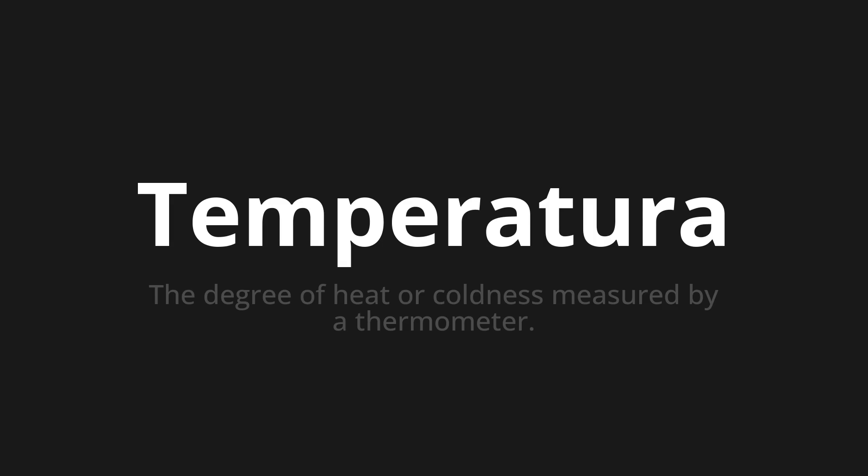Let's say it all together. Temperatura, temperatura, temperatura.